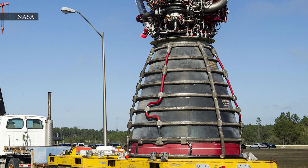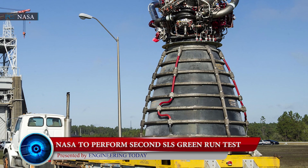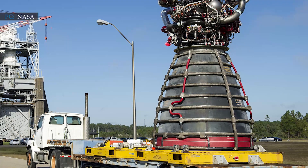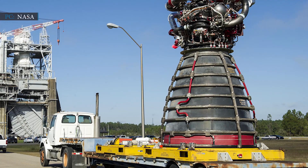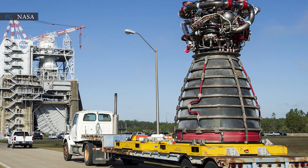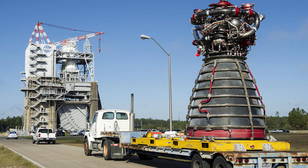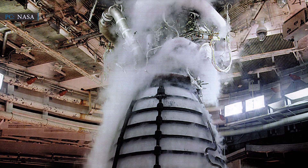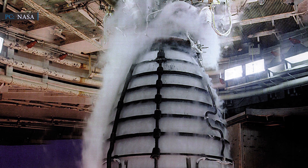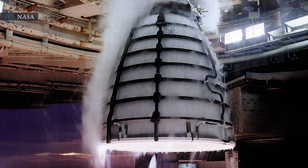Our last update for today is NASA's second SLS Green Run test. On January 29th, 2021, NASA announced they will move forward with the second static fire test of the core stage's four RS-25 engines, planned for the last week of February at the Stennis Space Center in Mississippi. This test will be the last step in the Green Run test campaign. NASA had already swapped an electrical harness that triggered a major component failure warning in the fourth engine during the previous test.